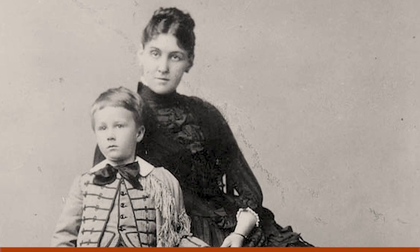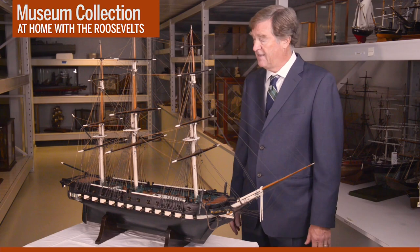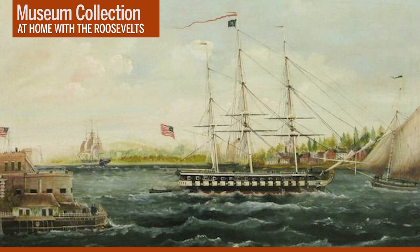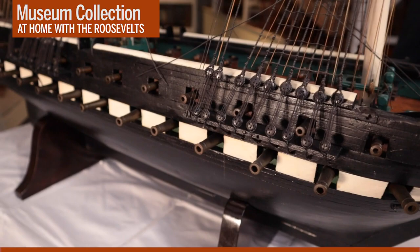This ship model of the USS Constitution was built in 1818. FDR was fascinated by this ship and its history. He collected dozens of paintings, prints, books, and manuscripts about this ship, and this model was displayed prominently in the private study at the White House. He bought this model in 1914 when he was the Assistant Secretary of the Navy. The original owner was actually a surgeon who served on the USS Constitution. It was truly one of his most prized possessions.